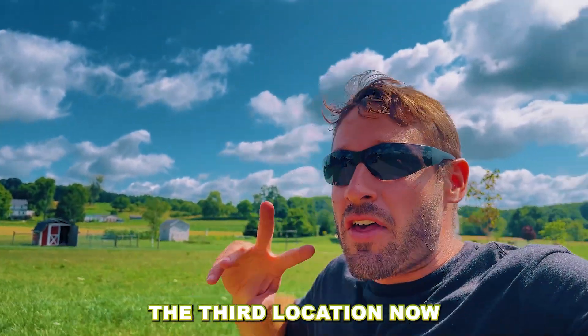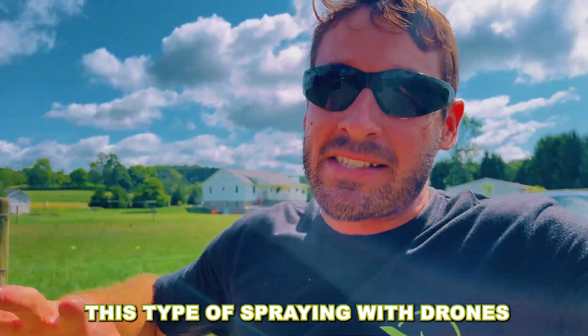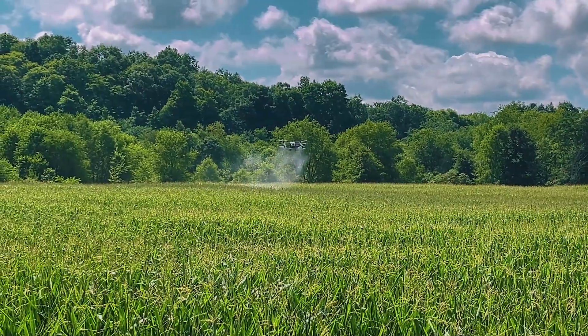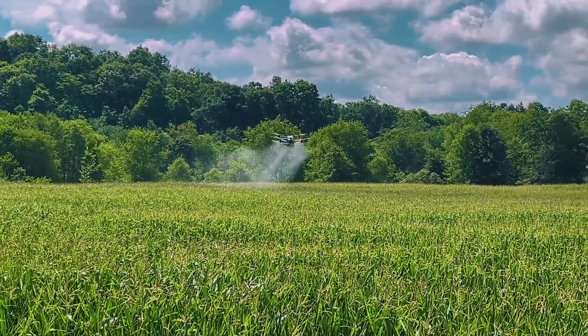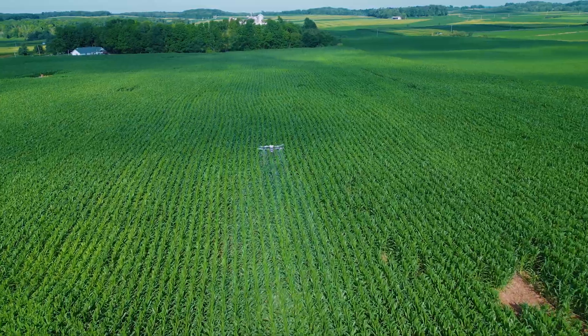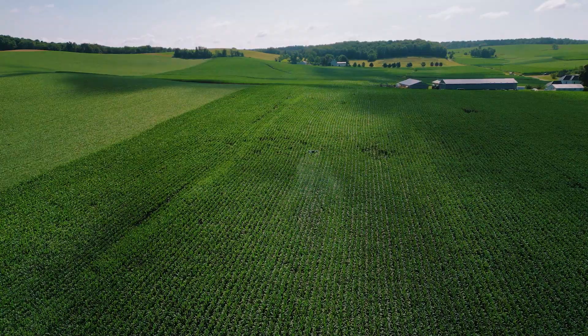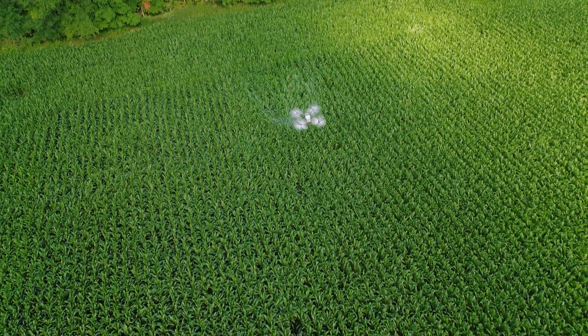All right, we're at the third location now. This type of spray with drones — you have to move a lot if you don't have big fields. Look at that drone work, absolutely laying it down. Okay guys, we're on location number three or four right now. We got a drone over here knocking out some more acres. We just got done with this one here and then we're going to move on to the number five setup.